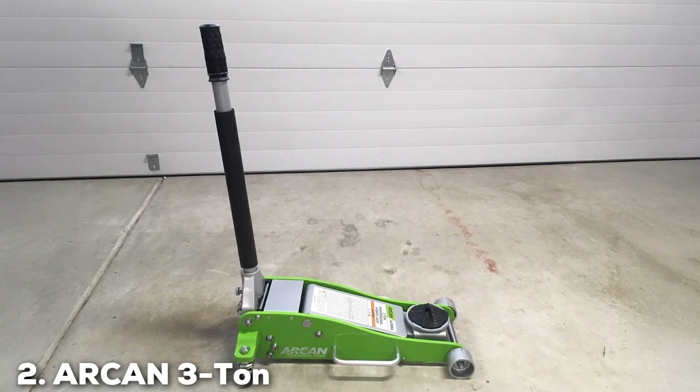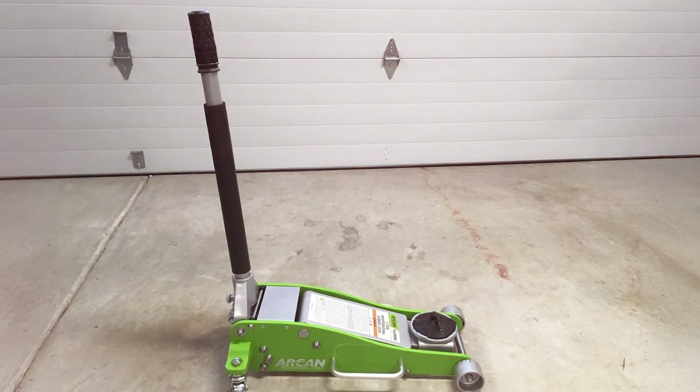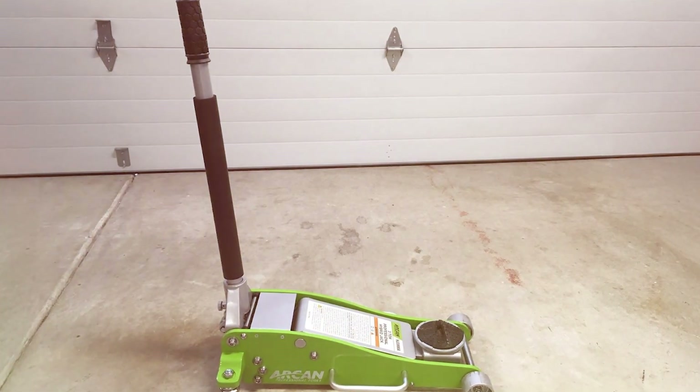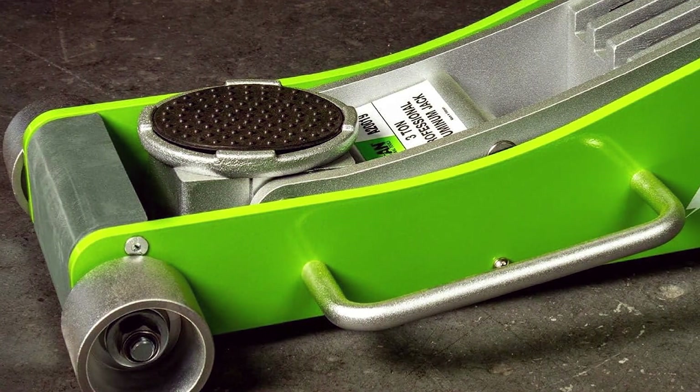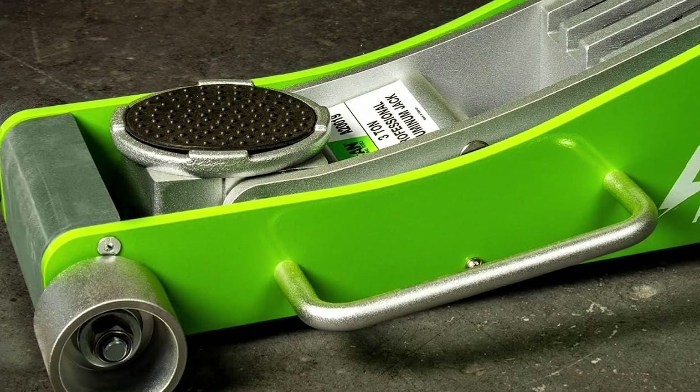At number 2, we have the Alcon 3-ton quick-rise aluminum floor jack. This jack is another powerhouse in the world of automotive jacks. With a strong emphasis on both performance and safety, this jack is built for those who demand the best from their tools. Constructed from aircraft-grade aluminum, it balances durability with a lightweight design, making it easy to transport and maneuver.